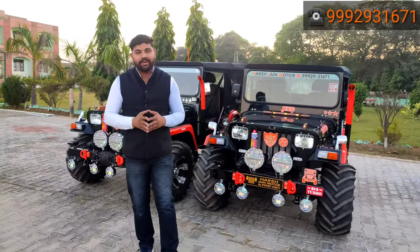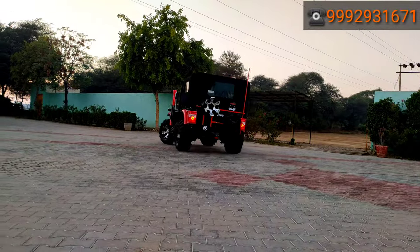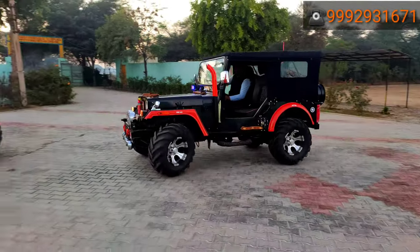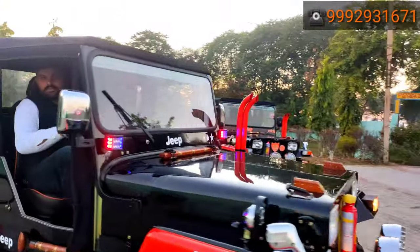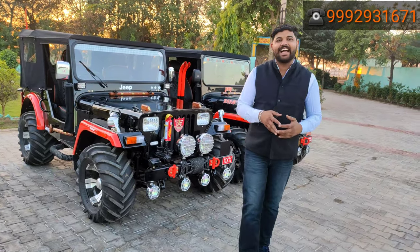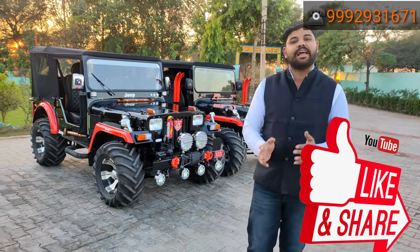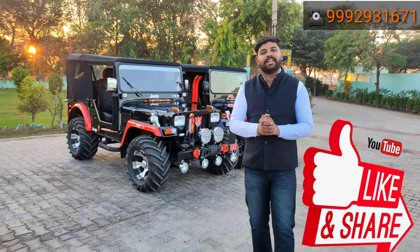I will show you a small trial video. You have seen the trial video — how the car performs on the road. Guys, please like my channel and subscribe, ring the bell, and I will see you in more videos. Thank you.